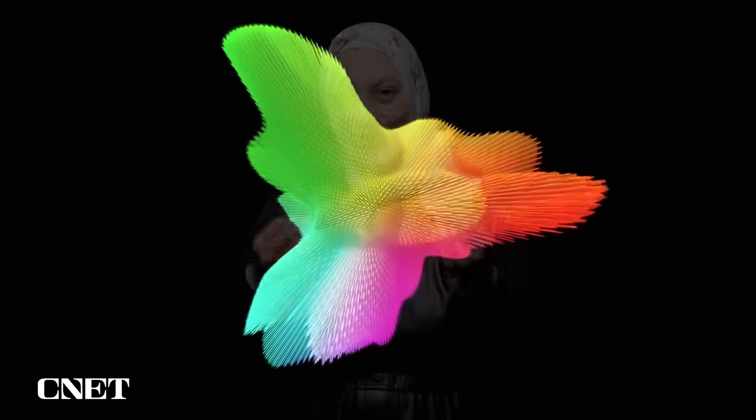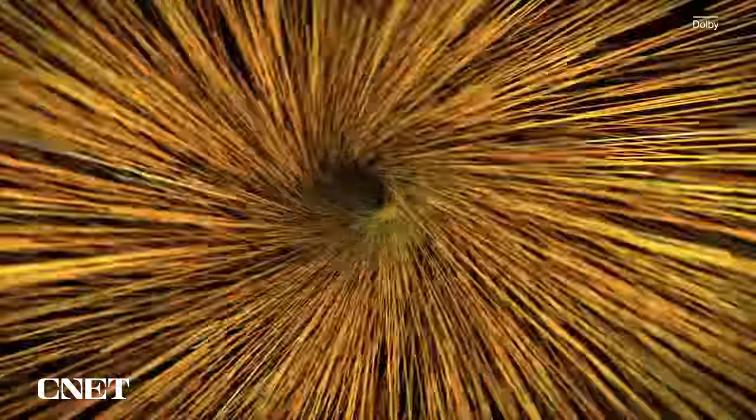With Dolby Vision, images can seem more realistic by increasing brightness, amplifying colors, and then depicting these deep, dark levels of black. Dolby Atmos makes it feel like sounds are coming all around you instead of just from the left or right, so you can actually hear them above you or coming closer or moving further away.